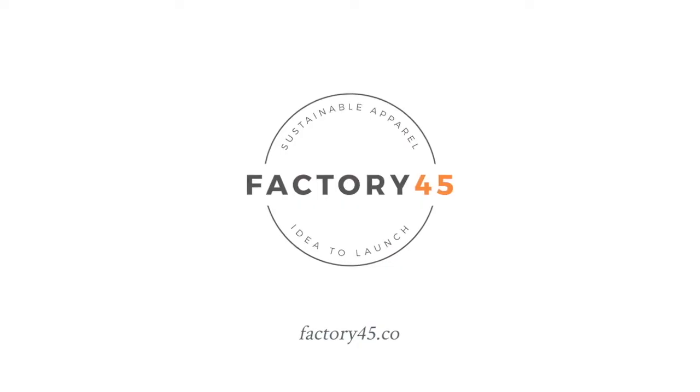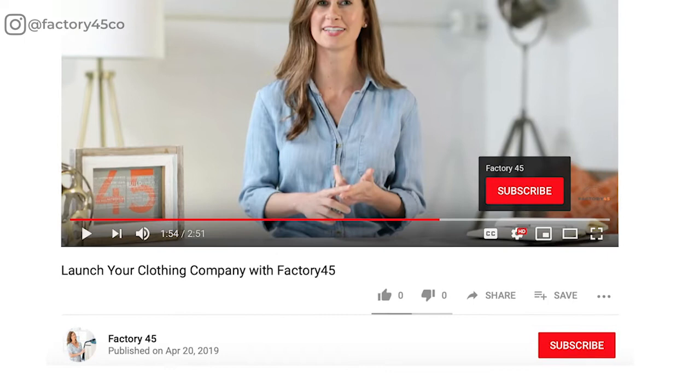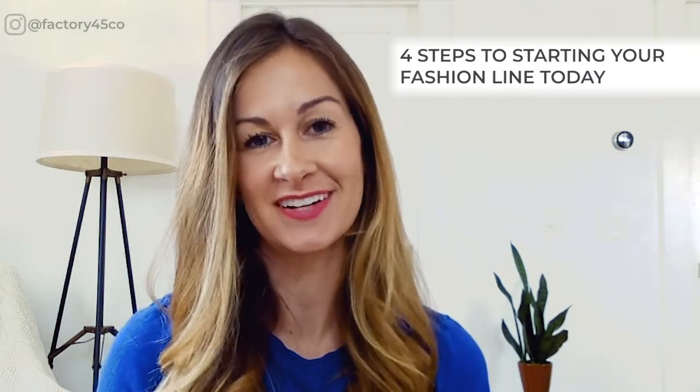On topic for today: why you actually don't need to go to fashion school to be able to launch a fashion line. I'm Shannon Lohr of Factory45, and for free weekly advice on fashion entrepreneurship, click the red button below to subscribe. If you have a great idea for a fashion brand or apparel product and you're not taking action because you don't have a fashion background, by the end of this video you'll learn four steps to starting your fashion line today without going to fashion school.